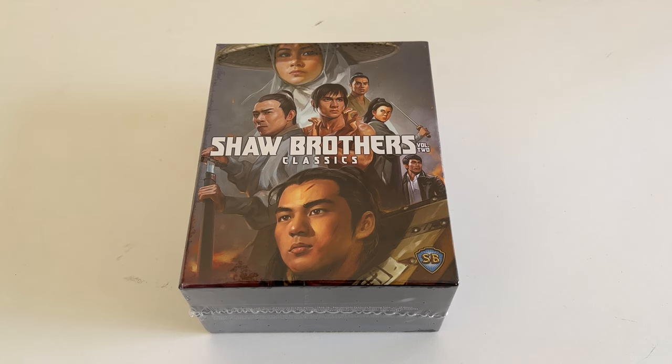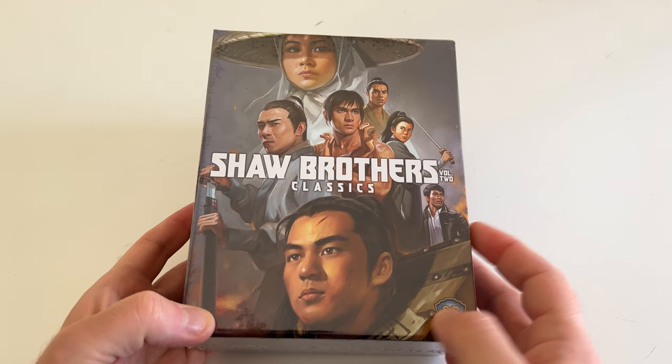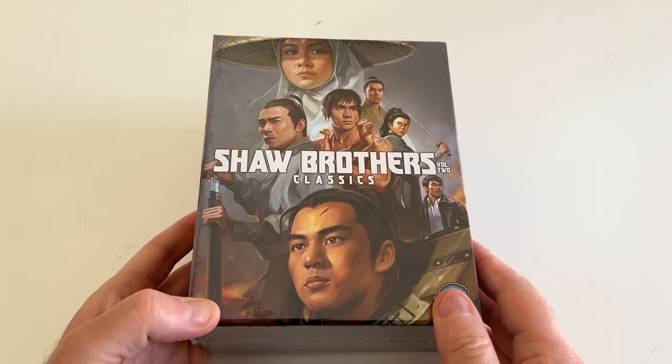Hey, what's going on, CoinOpTV subscribers? Robert Walkman here. In this video, I wanted to do a quick unboxing of the Shaw Brothers Classics Collection Volume 2 from Shout Factory. I just got this in the mail today, directly ordered from the Shout Factory website. I believe it was about $140.